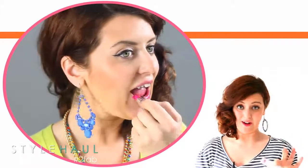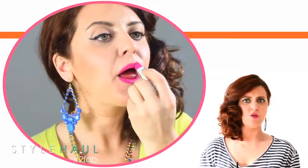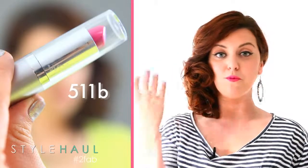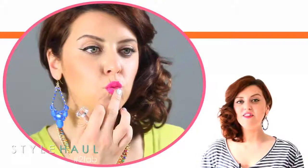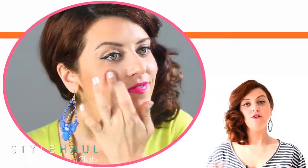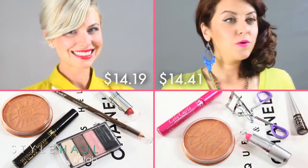Last but certainly not least, this little Wet n Wild lip color is my secret. I have people coming up to me asking if it's Chanel — I've converted Leah and many people to this color. Excellent coverage and it's 99 cents. The color is 511B and it is a beautiful vibrant bright pink which I absolutely love. The best part is I take a little bit and put it right on the apple of my cheek for a little color — when you don't have blush, you make it work.